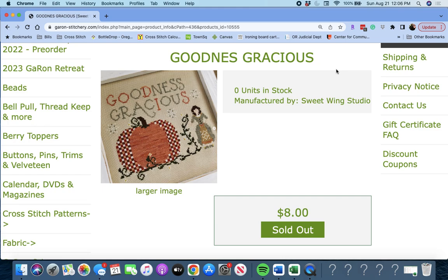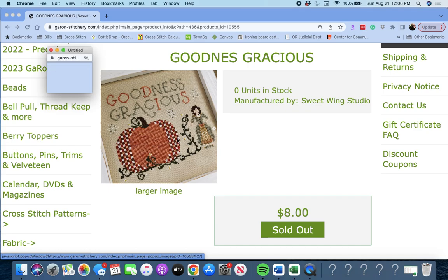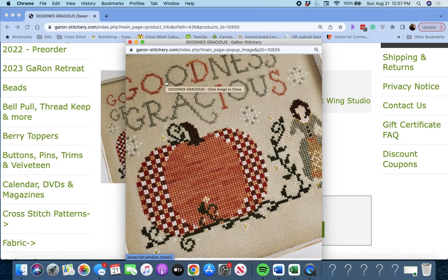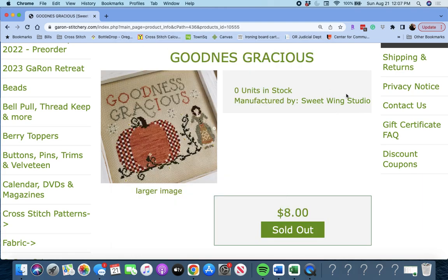Next up is 'Goodness Gracious' by Sweet Wing Studio. That huge pumpkin and the lady trying to harvest it or pull it to the fair or something. I'm not sure, but it's beautiful. That's really cute. Goodness Gracious.